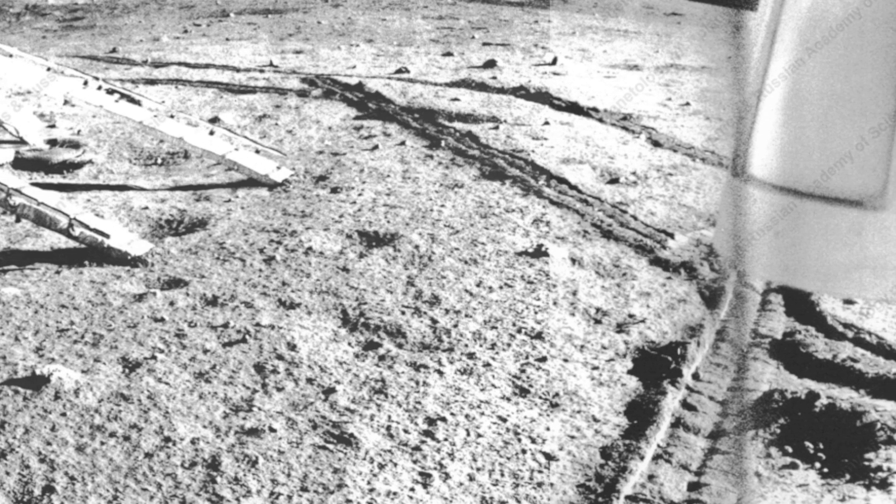But the low-resolution pictures made it hard to distinguish surface features, particularly at lunar noon when the sun was directly overhead so nothing cast a shadow.